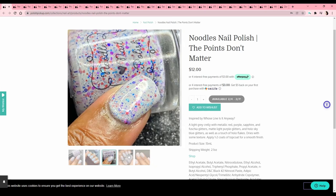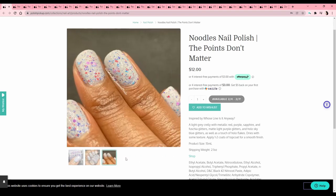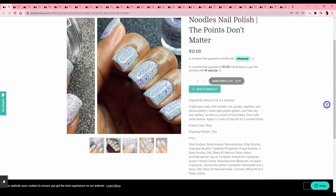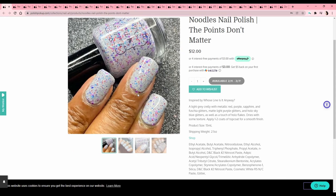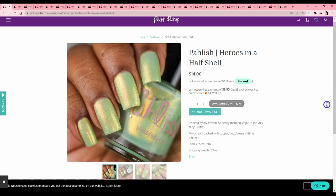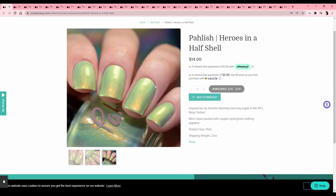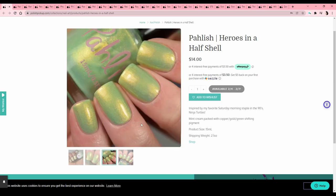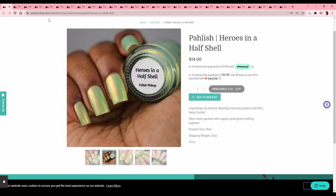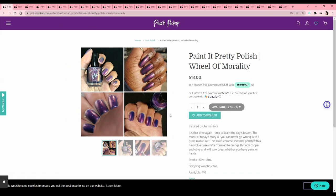Noodles Nail Polish — 'The Points Don't Matter,' a Whose Line reference — it's a crelly with pink, blue, and purple glitters. I have a few white crellies but over time the glitters tend to stain the base funny colors and I'm not a big white-based polish person anyway. Polish Heroes — 'In a Half Shell,' Ninja Turtles — it's mint colored so I don't enjoy that, but these photos look really nice and it's a really nice color, it just won't look good on me.